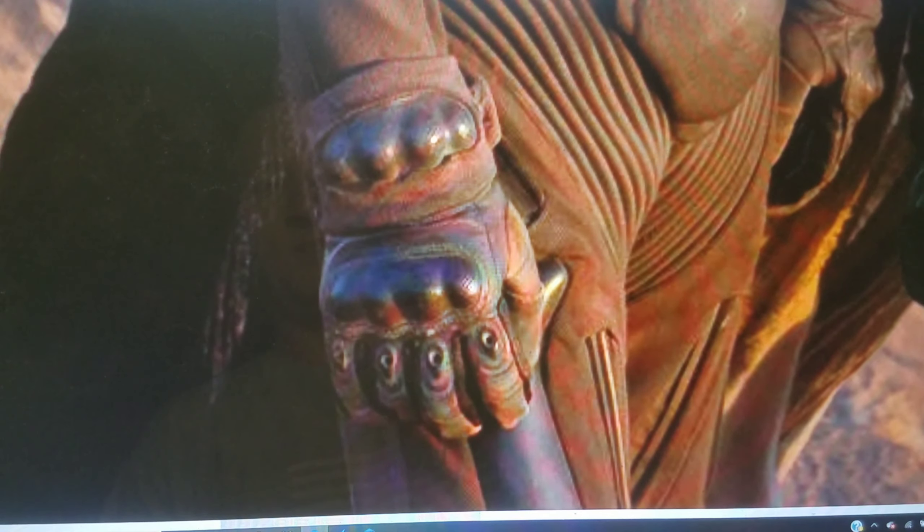There seem to be layers to the still suits — an undersuit with an outer piece held on by straps, which is interesting. It looks fine; I'm not blown away but I have no real complaints. Timothy Chalamet looks good as Paul — he fits the role well. And Rebecca Ferguson looks good as Jessica.